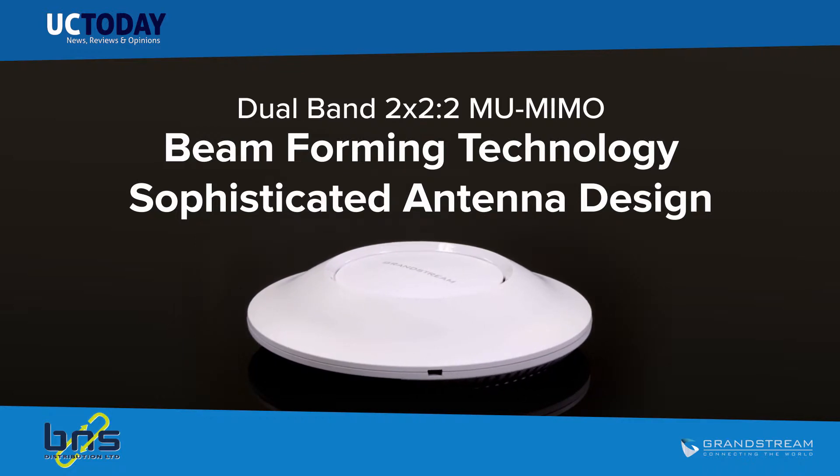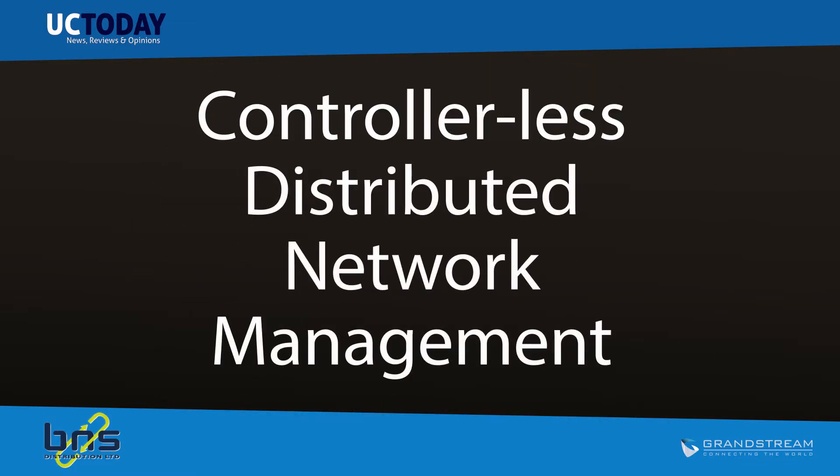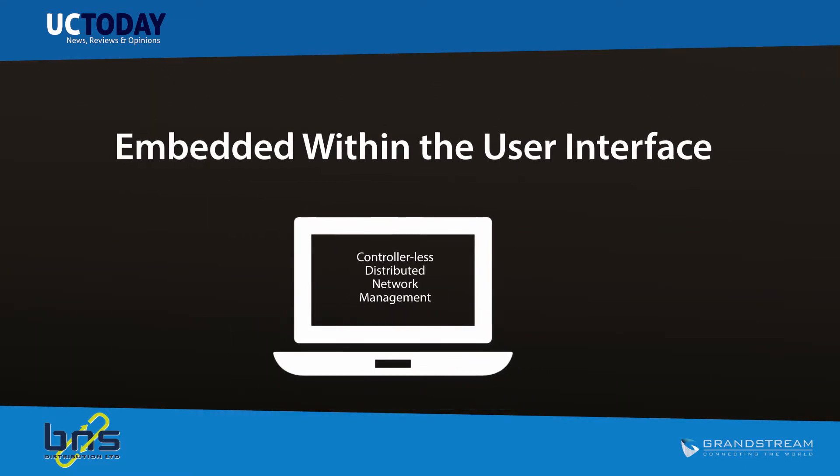To ensure easy installation and management, the GWN 7600 uses a controller-less distributed network management design in which the controller is embedded within the product's web user interface.